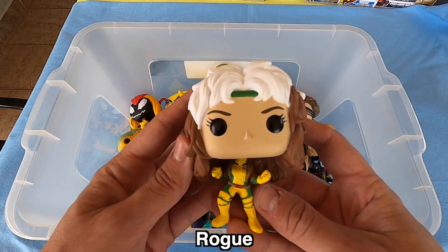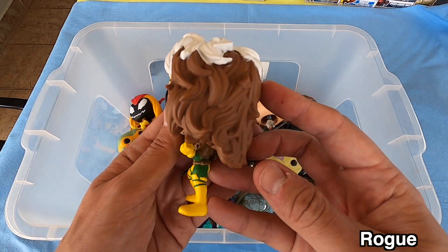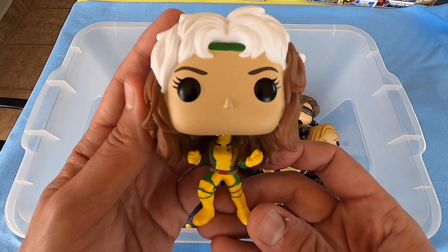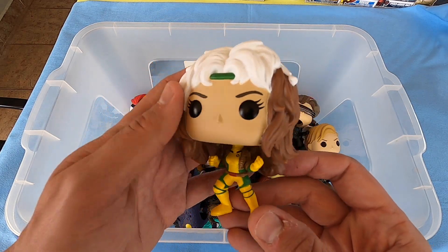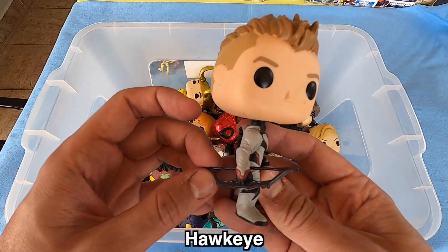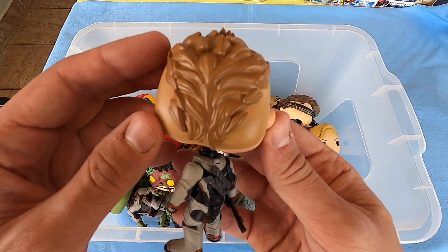Second we have here Rogue from X-Men. Look at this white hair and brown — so beautiful! Beautiful, and a little body here, really nice. Next we have here Hawkeye with a bow and arrow. Maybe I don't speak English very well but I'm trying to do my best.